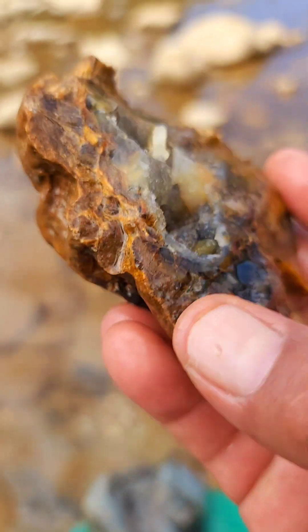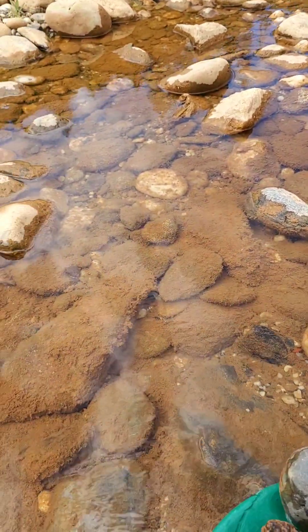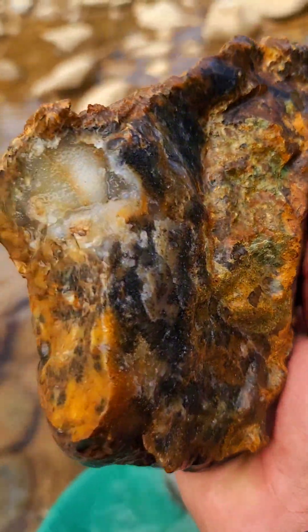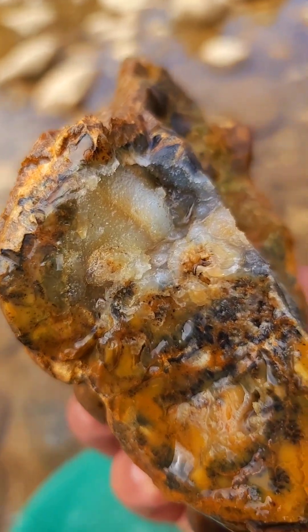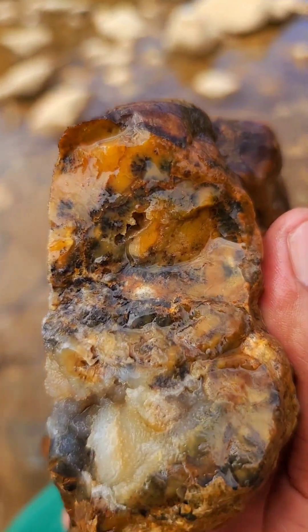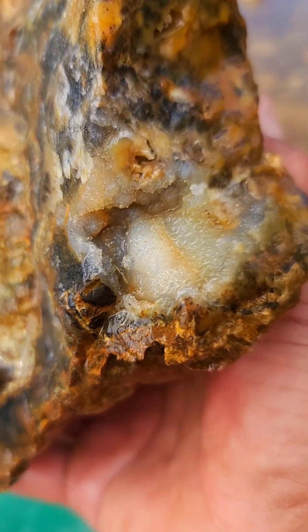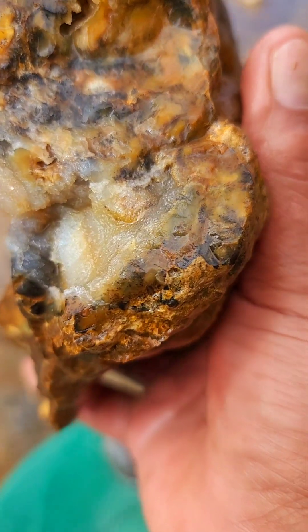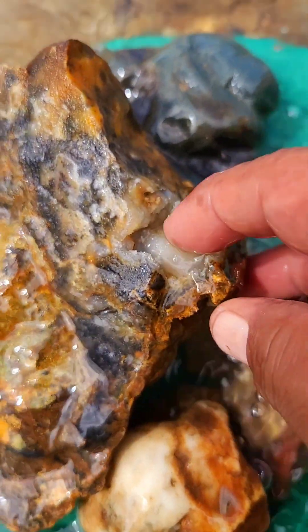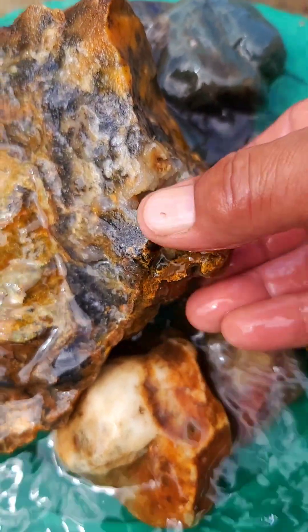Look at how it is crystallized outside. I will do it with care — I don't want to break it. Fortunately it didn't break when I took it from where it was. Look at the minerals that it has. This is very porous.